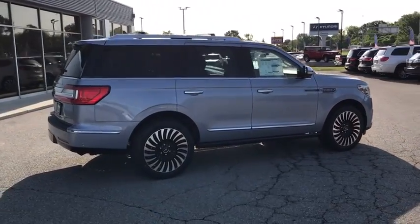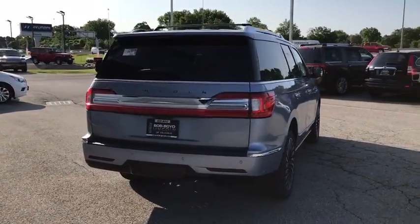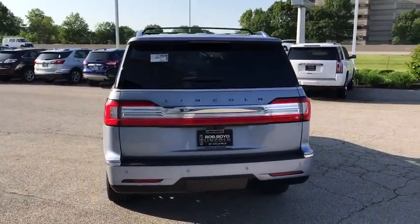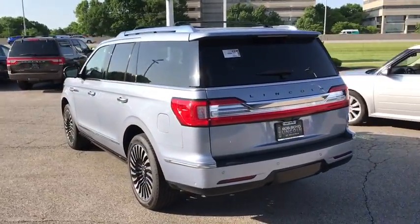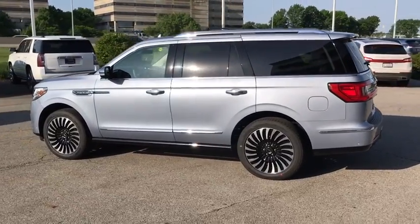Here are some of this vehicle's great options: backup camera, keyless entry, steering wheel audio controls, power passenger seat, remote engine start, lane departure warning, tow hitch, stability control, traction control, power liftgate.